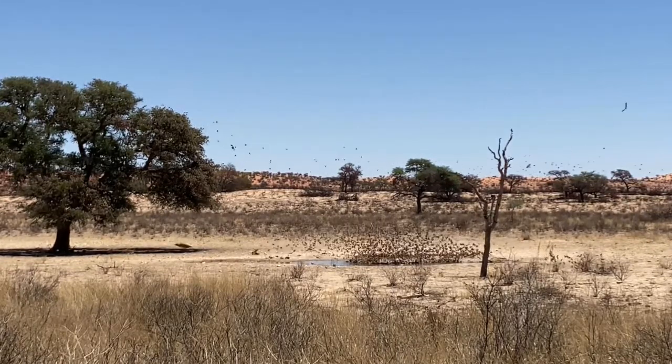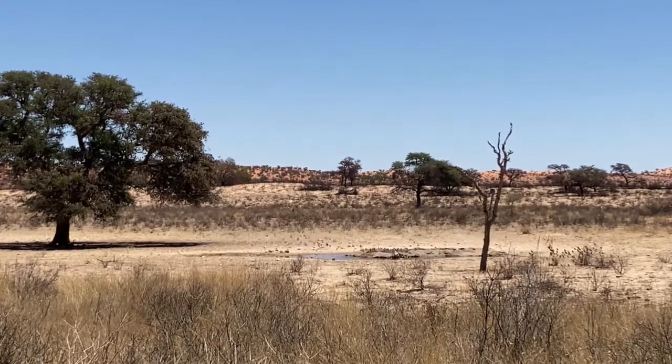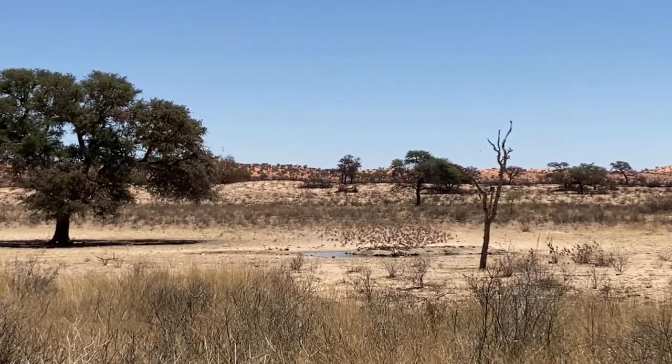The falcon will then perch in a nearby tree and feed. However, in this instance, from what we could see, it was not successful on the first strike.